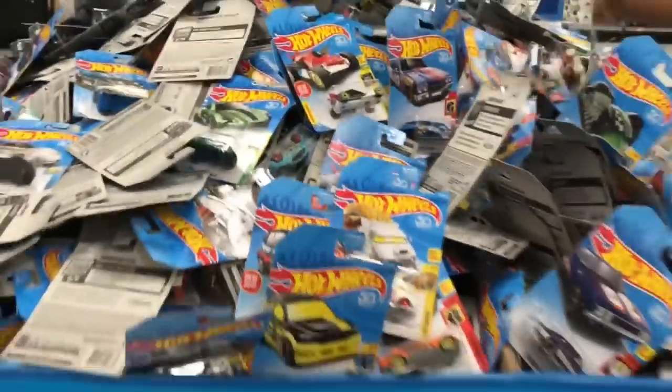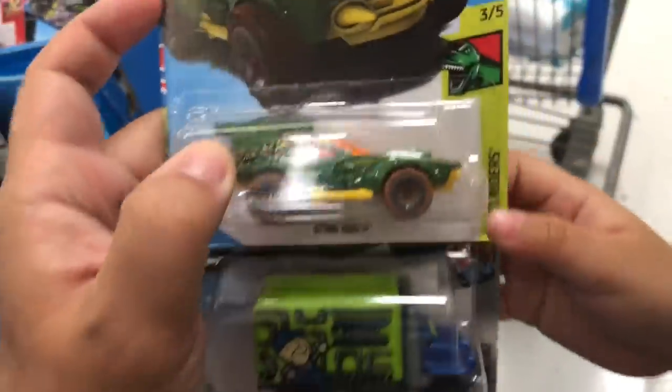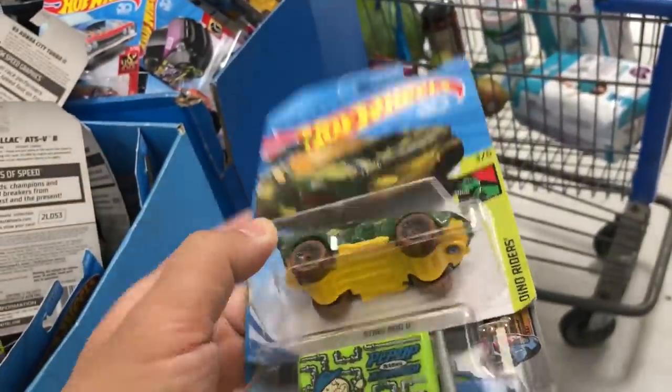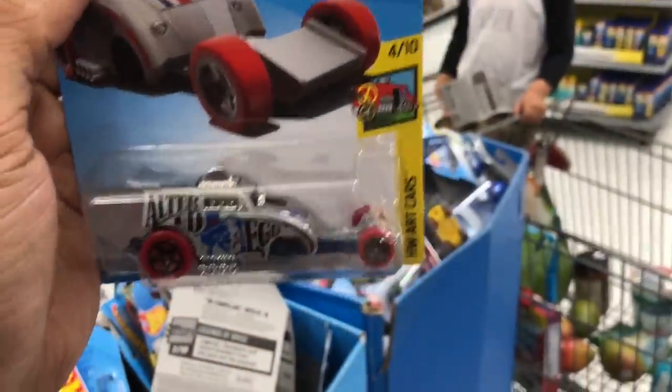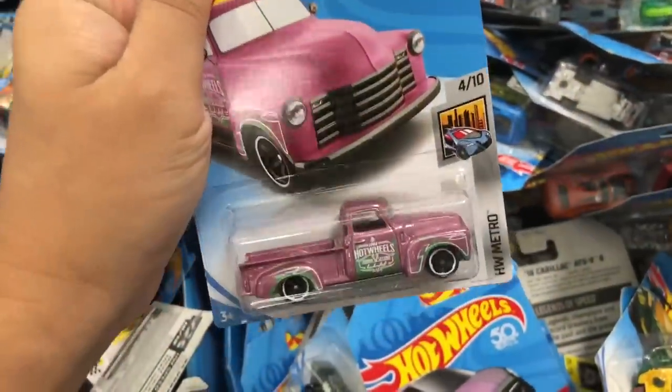Look at all these Hot Wheels - there's a lot of Hot Wheels here. I found a Sting Rod! You found a Sting Rod? I found a bunch - three Sting Rods! That's a weird looking vehicle, pretty looking car like a pink or purple truck.